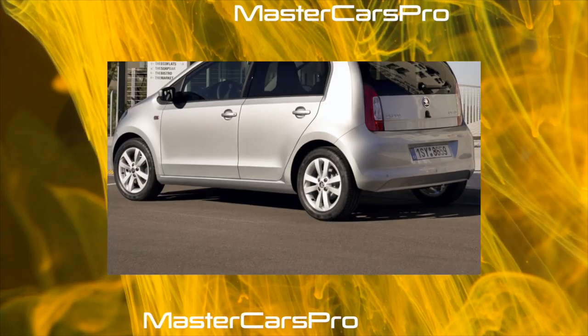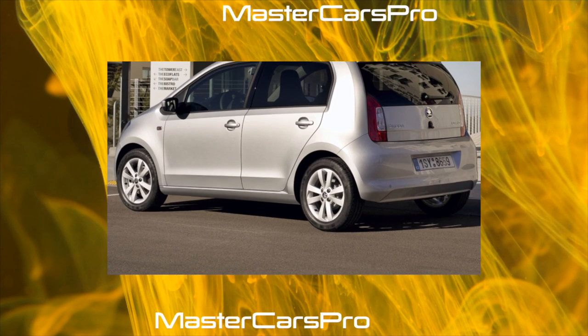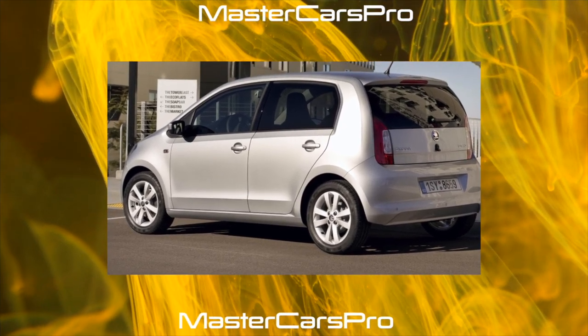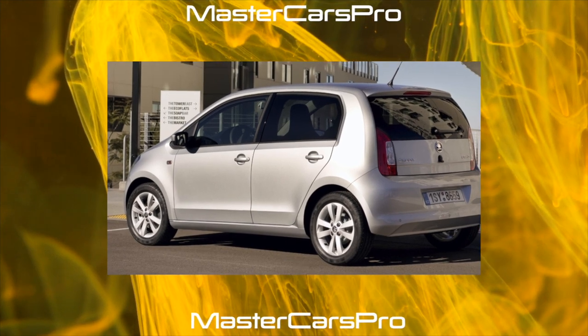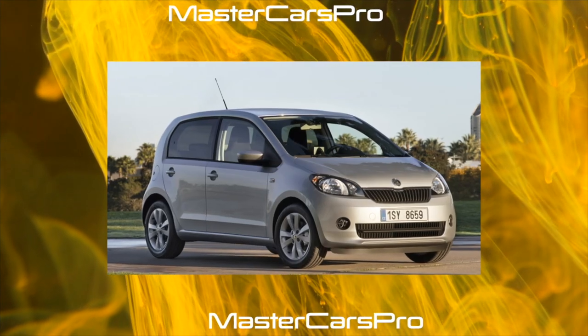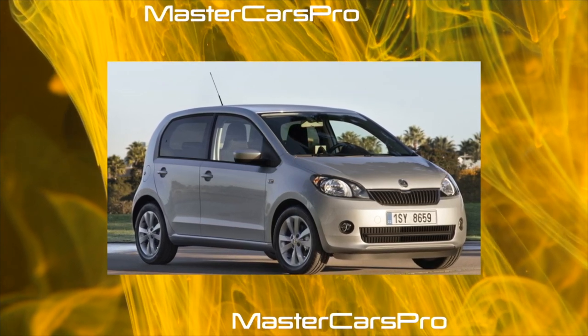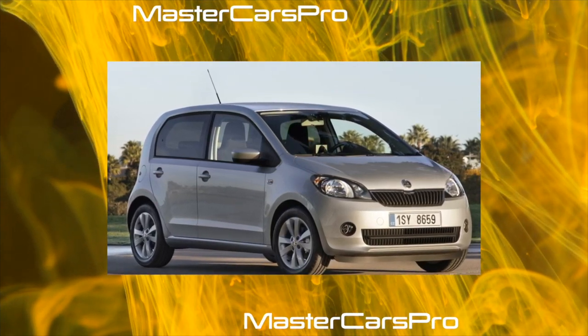Citigo is the only model from the Volkswagen Group that can be purchased with a three-door body. For the novelty, not a DSG or an automatic transmission will be offered as an option, but a robotic transmission. This has not been installed on Skoda before. But this will be only in a few months — for now the car has only a five-speed manual.